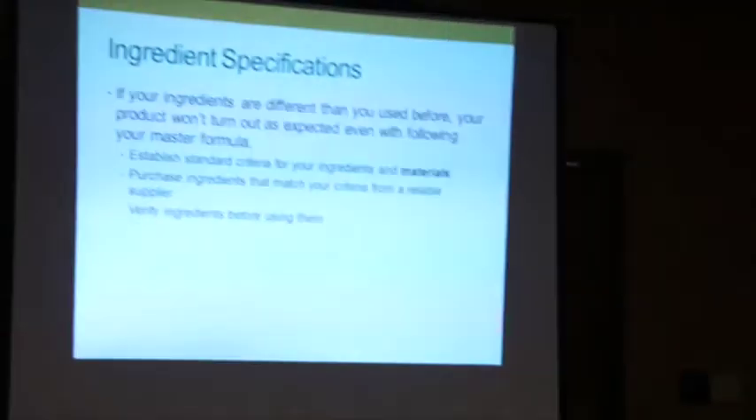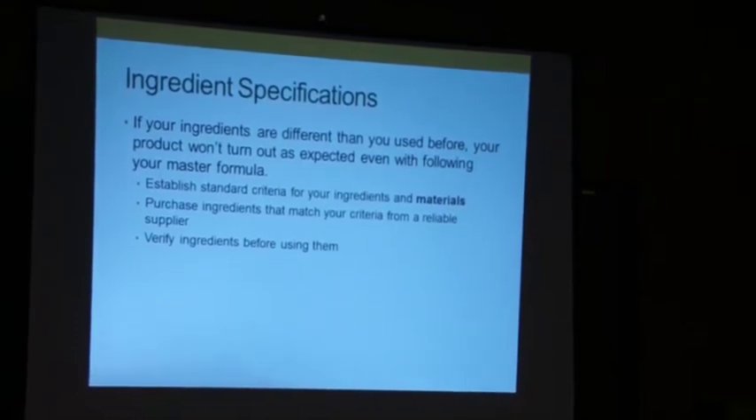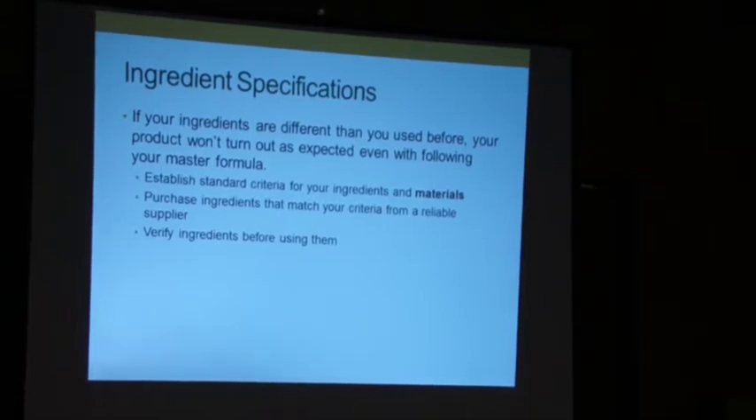This came second for me, but really in the process it happens before you make your recipe: your ingredients. If your ingredients are not consistent from batch to batch, even if you follow the same recipe you may get different results. This part is about establishing standard criteria for your ingredients and your materials.